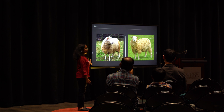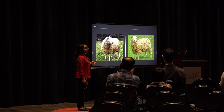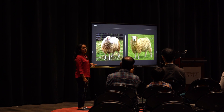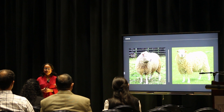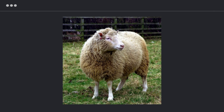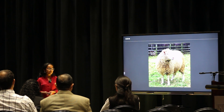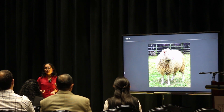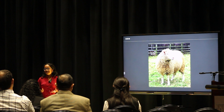Here are two sheep. These sheep look very similar, but there is one difference between them — one of them is a clone and the other one is not. The answer is the one on the left. This is Dolly, the first mammal to ever be cloned. Dolly was born in July of 1996, and she sadly died just a couple years later due to health complications, which raised doubts about how safe cloning is.